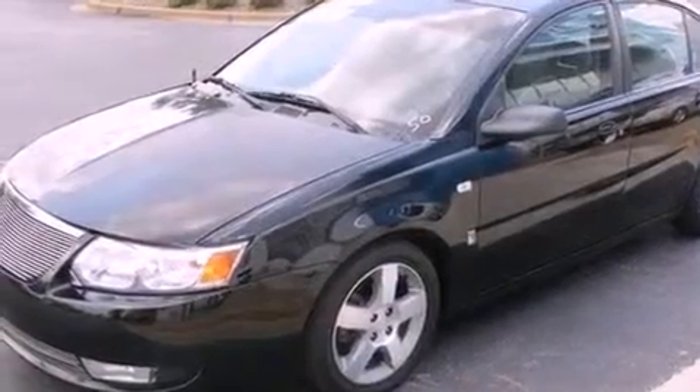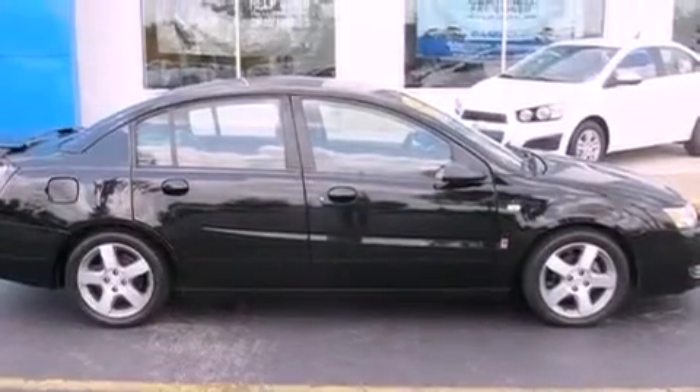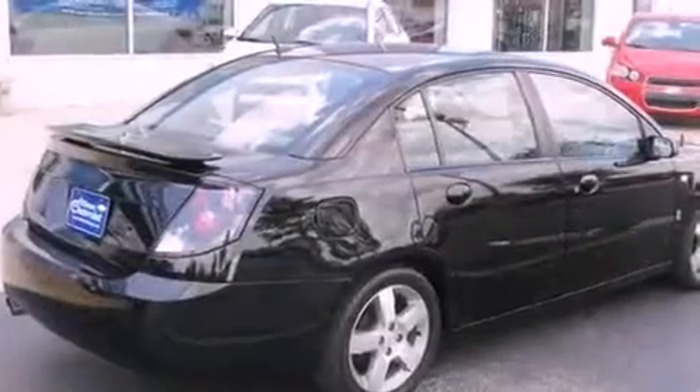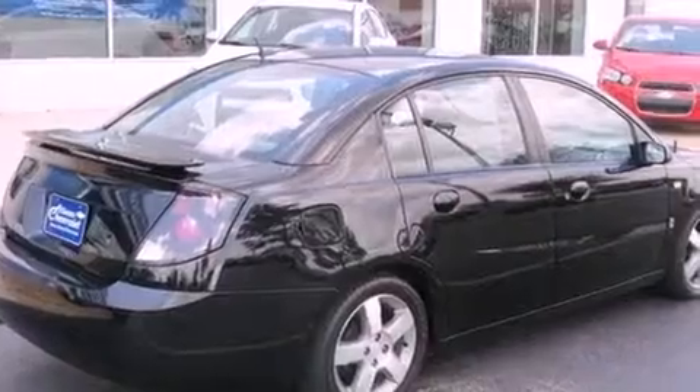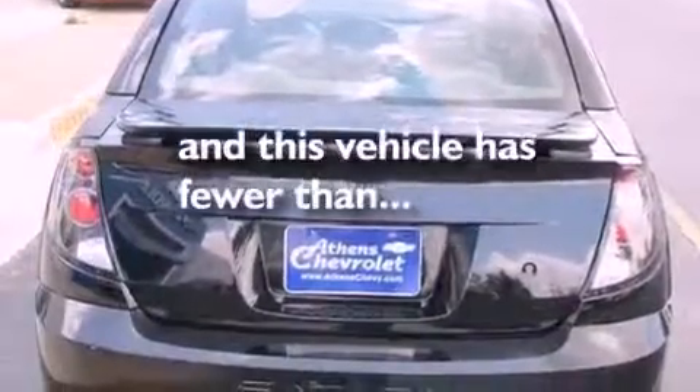Features include aluminum wheels, air conditioning, cruise control, performance tires, fog lamps, rear impact crumple zones, OnStar, a split-folding rear seat, full-power accessories, and this vehicle has fewer than 68,000 miles on the odometer.